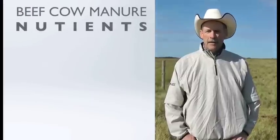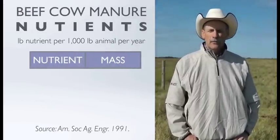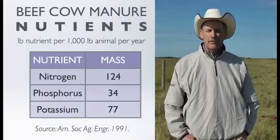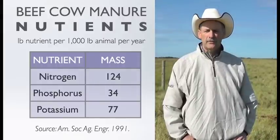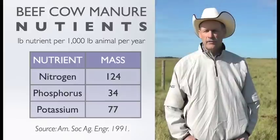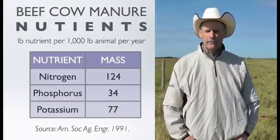Looking at the amount of nitrogen excreted by a beef cow over a year, we see that roughly 124 pounds of nitrogen are excreted either in the urine or the manure. So there is a real opportunity for a beef producer to utilize that nitrogen, and possibly phosphorus — roughly 34 percent of phosphorus is excreted as well — on some type of cropland or winter grazing site, and thereby regain the benefits of those nutrients for the growing season.